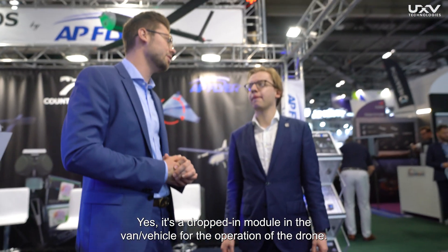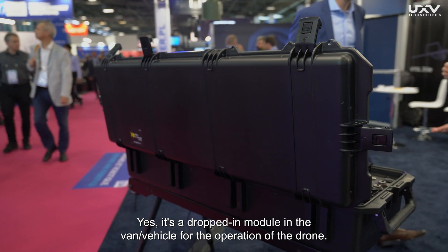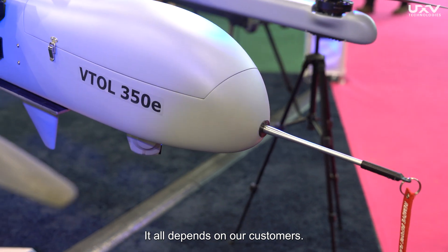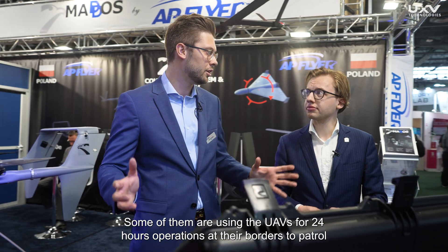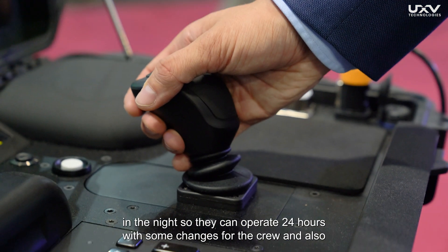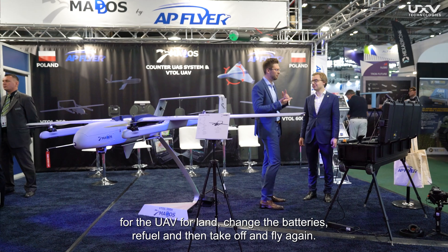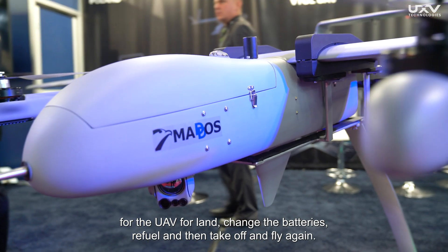Yes, it's a dropped-in module in the van vehicle for the operation. Some customers are using the UAVs for 24-hour operations at their borders to patrol, because they have smuggling problems or people crossing the border at night. They can operate 24 hours with crew changes and also land the UAV, change the batteries, refuel, and then take off and fly again.